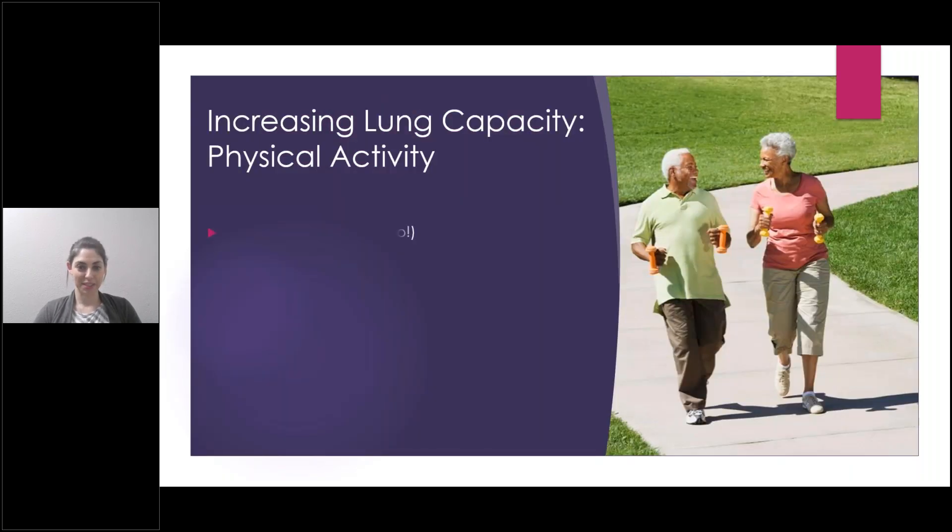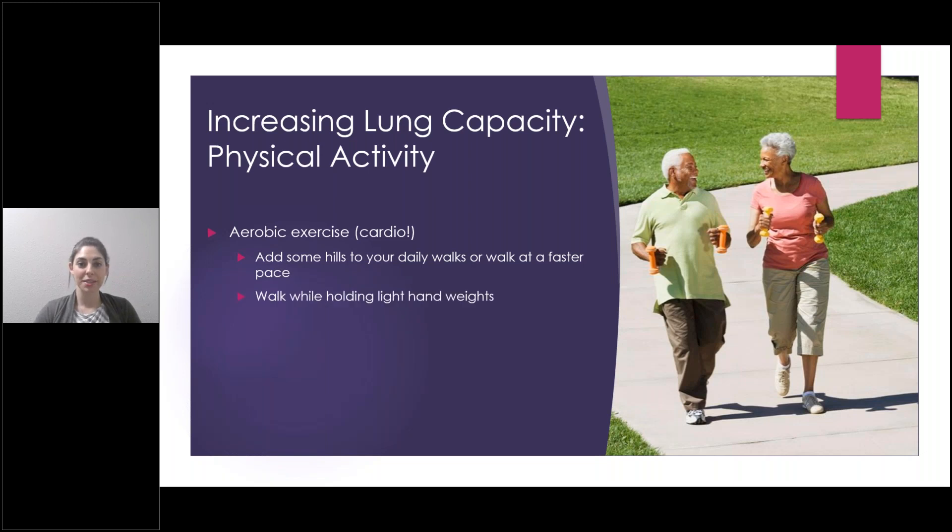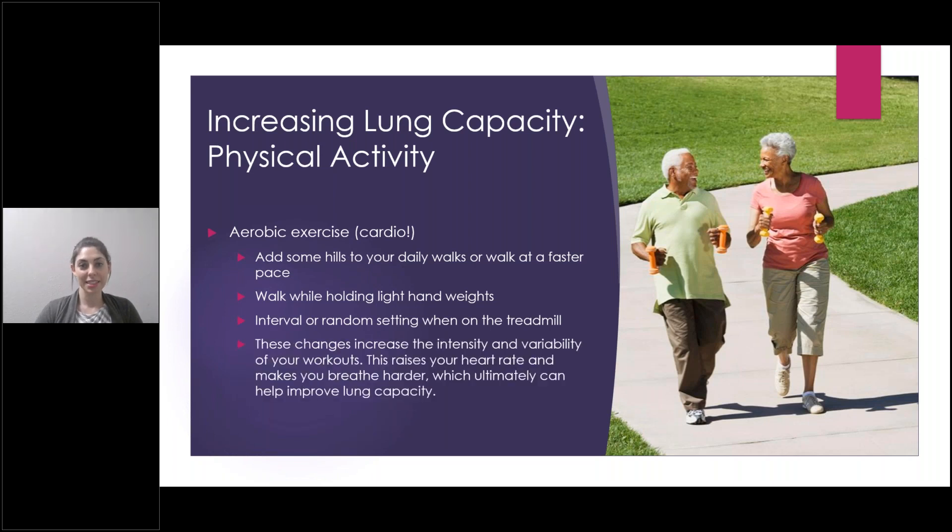Increasing lung capacity with physical activity: aerobic exercise — cardio — is a great way to do that. Some easy ways to incorporate cardio into your daily routine include adding hills into your walks or walking at a faster pace, taking light hand weights or cans of soup while walking, or using the interval or random setting on a treadmill. All of these increase the intensity and variability of your workouts, raise your heart rate, make you breathe harder, and ultimately improve lung capacity. Cardio can be biking, swimming, jogging, fast walking, or exercise classes. There are also many free apps available so you can exercise from home.